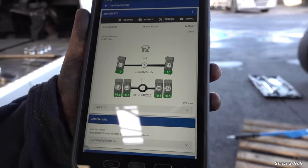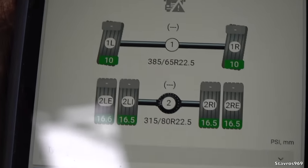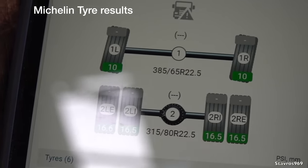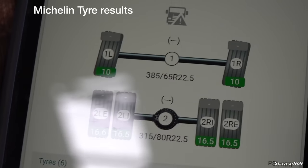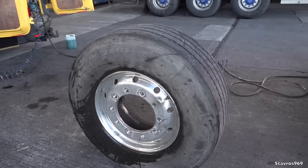These are the results. These are the measurements of the Michelins. On the rear we have 16.6, 16.5, 16.5, 16.5, 16.5, and 16.6mm. And then at the front we have 10mm. So those are the results on the Michelin.